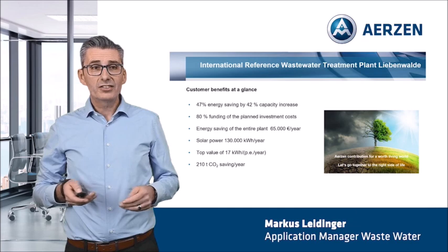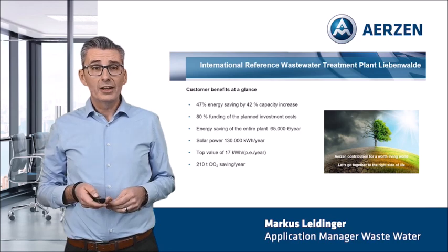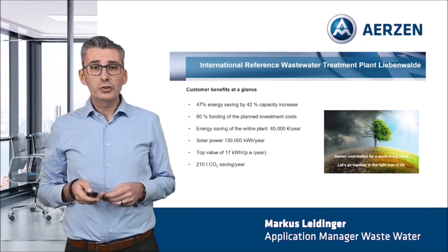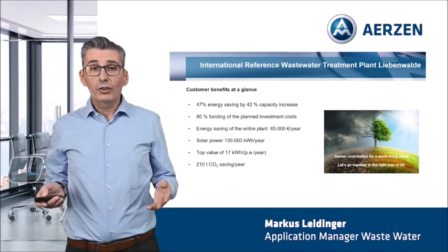This, ladies and gentlemen, is the Erzner contribution for our better living world. And therefore, let us go together to the right side of life. Now, it is a great pleasure to me to present you the movie of the wastewater treatment plant Liebenwalde, winner of the German ENSI Award. Please enjoy the movie.